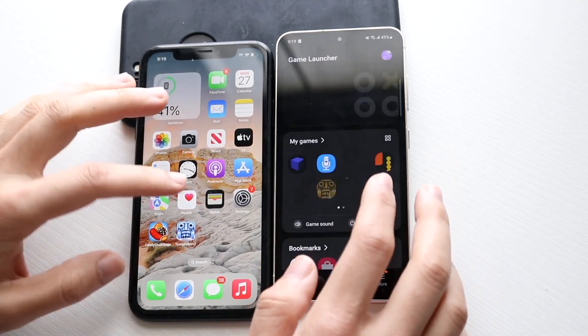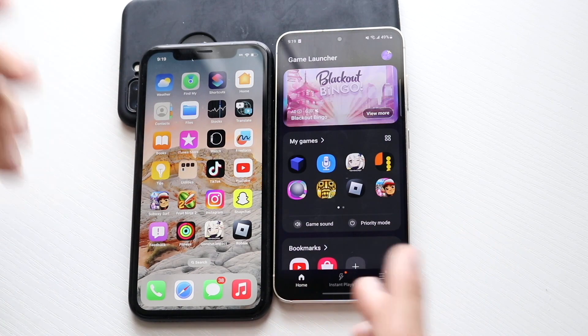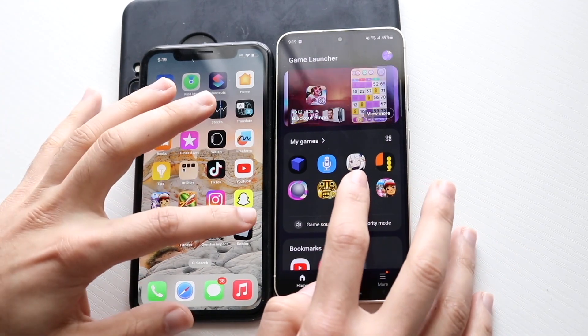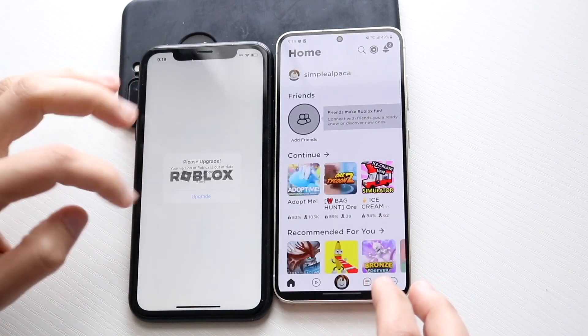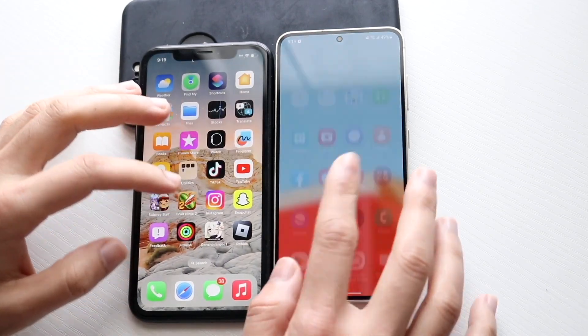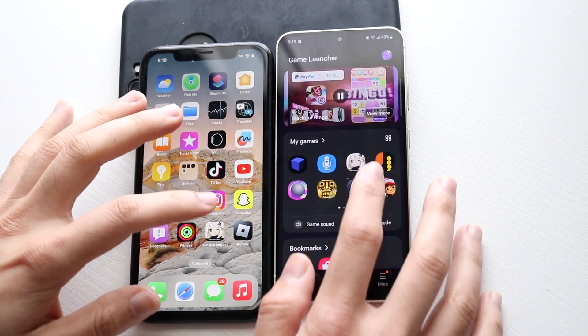Using the game launcher to open apps, let's try Roblox. Three, two, one — it needs an update, so we'll hop out. Let's load up the game launcher again and try Genshin Impact.